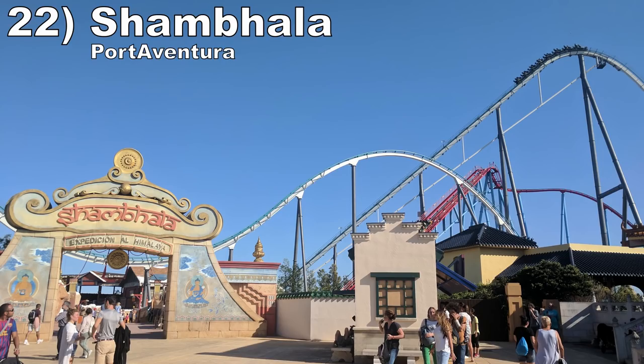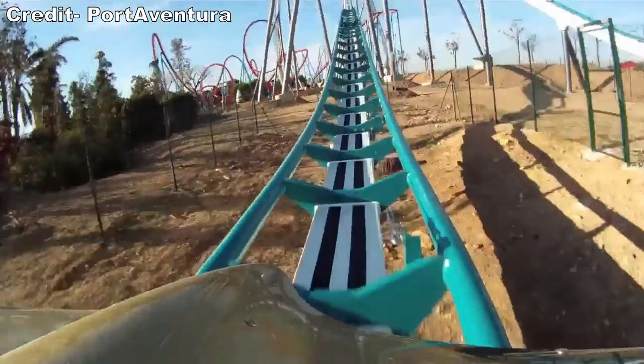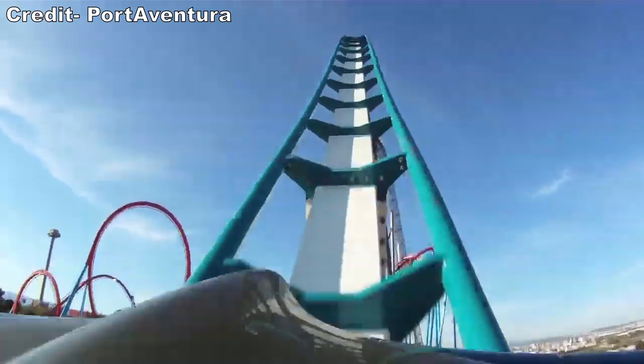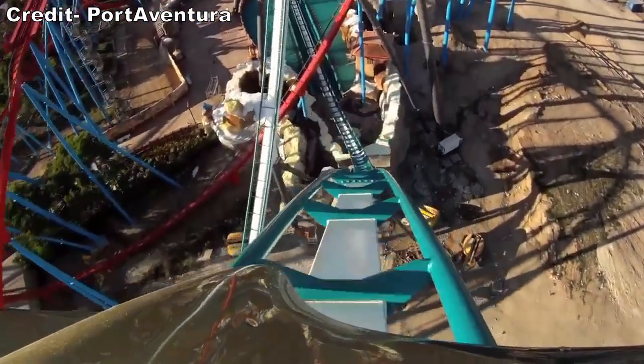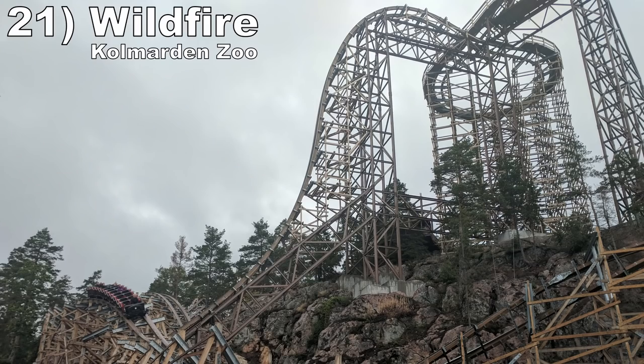Number 22 is Shambhala at Port Aventura. This is the best B&M hyper. The sustained floater airtime feels stronger than the other B&M hypers and the pacing is great. The first brake run doesn't occur until the end so you hold your speed better on this one. And you have amazing visuals too between the ride's location and the fake splashdown.